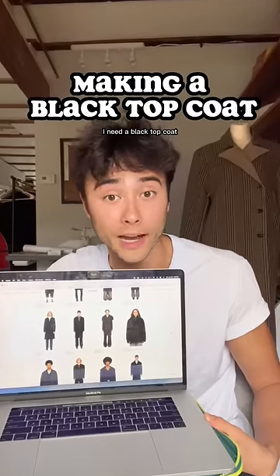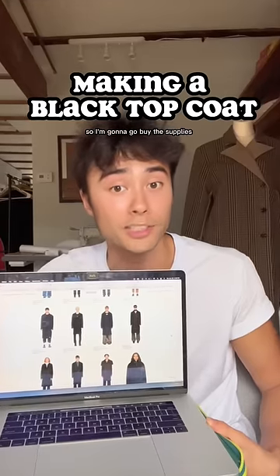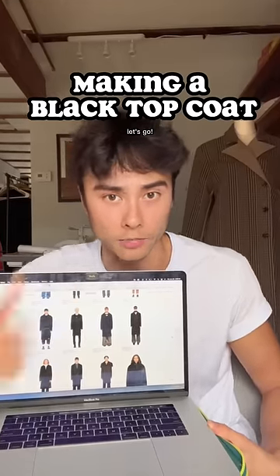Hey, my name's Joe and I make clothes. I need a black topcoat and every single coat on this website is over a thousand dollars. So I'm gonna go buy the supplies and make my own and tell you how much it costs. Let's go.